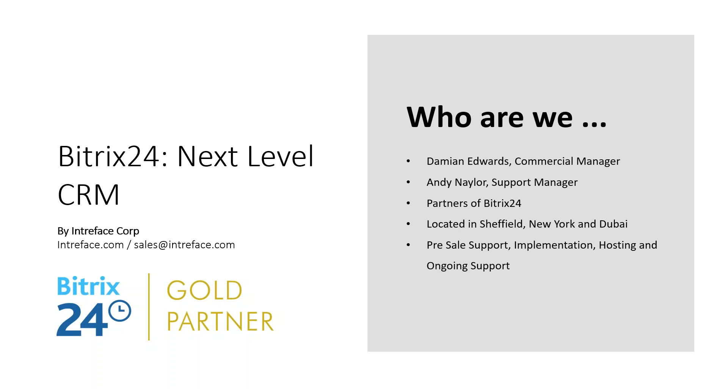If you've got any questions throughout the webinar, just put them in the box provided and we can have a Q&A session at the end of each section. We're partners at Bitrix24, located in Sheffield in the UK, with offices in New York and Dubai. We manage all pre-sale support, including providing a demo, talking about the different editions available, full implementation service including customization and training. If you choose the self-hosted edition, we can provide a hosting solution or install it on your own server, and we provide an ongoing telephone support service.